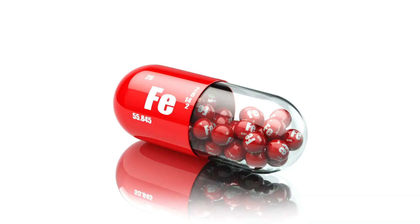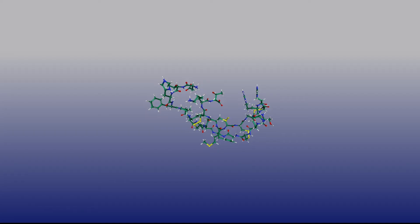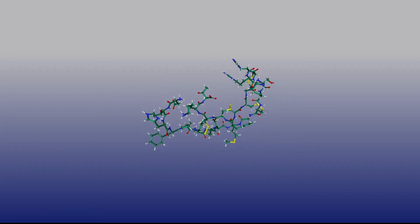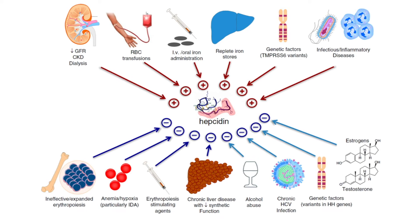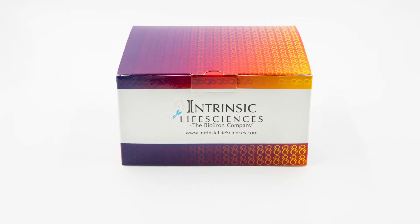This can help them decide if you need oral iron or an iron infusion. The discovery of Hepcidin and understanding of its role in regulating the amount of iron in the body have led to the development of the Intrinsic Hepcidin IDX test.